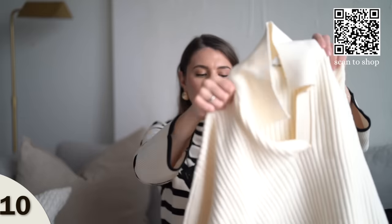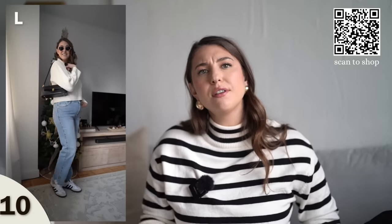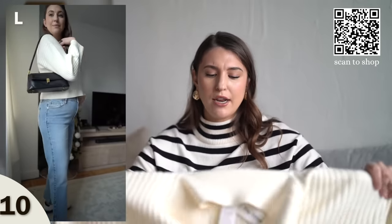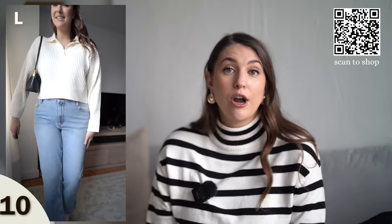Next up, I have this cute V-neck collared sweater. This is a crop style in an ivory color. I'm wearing it in a size large and it does fit true to size. Because it's a crop style, it's going to look really cute with any high-waisted jeans. I like the ribbed material — it feels really nicely made. It kind of reminds me of an Abercrombie sweater in terms of material and vibe. It's also cute to wear with jeans or trousers over the weekend. If you're looking for a high-quality sweater, I recommend it.